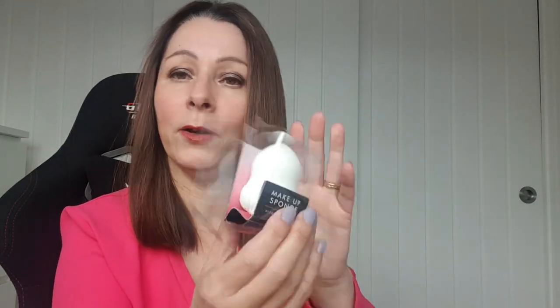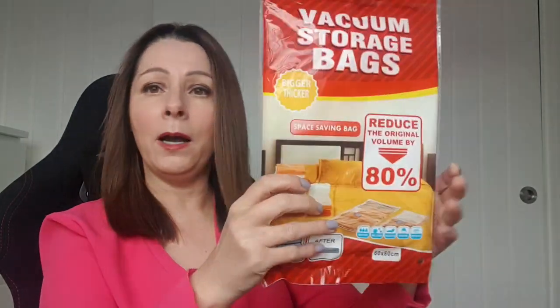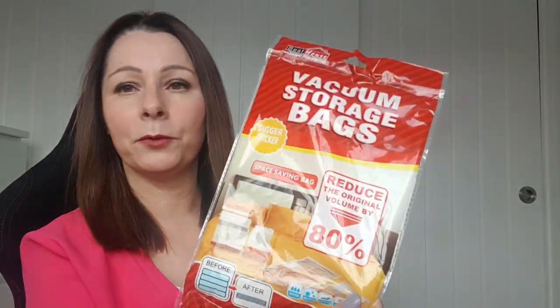Next item: a makeup sponge, because my other ones are really grubby. I wash them but they've all fallen apart. I've washed it and when I put my foundation on it looks minging — really dirty. So they can go in the bin now because I've got a replacement.